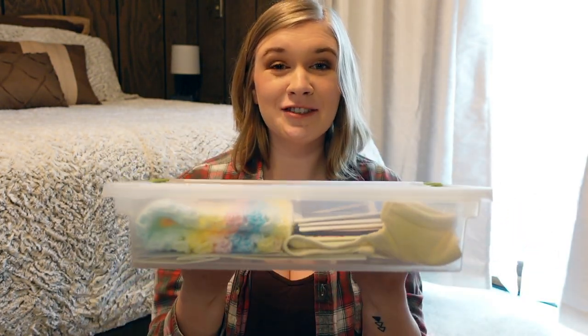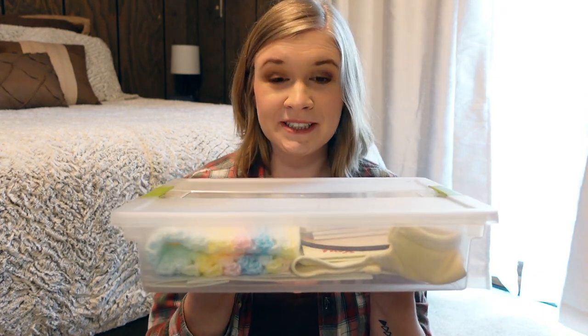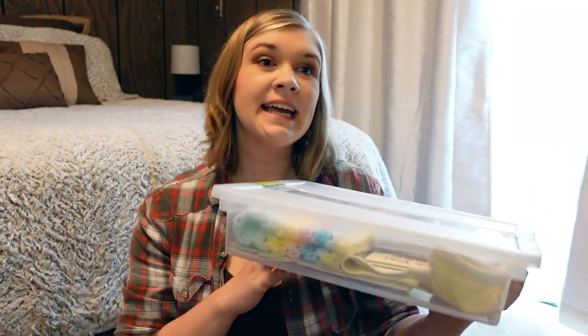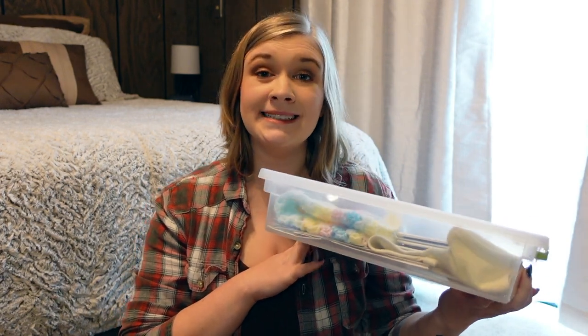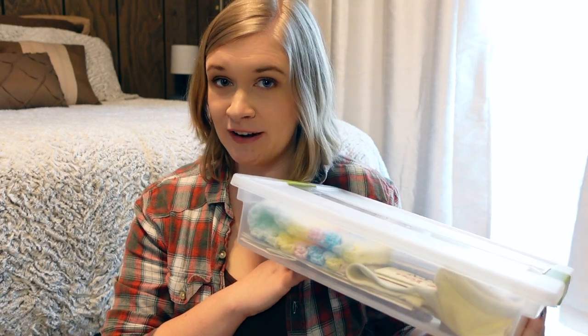After having the miscarriage, knowing that we had quite a few items for our son and even a couple of ultrasounds, I decided I wanted to make a box to remember all of those items and to keep them safe — a keepsake. This box is from Target, and everything in this video will be linked in the description if I have a link for it.